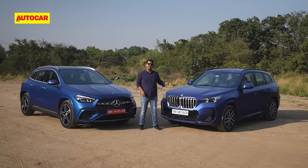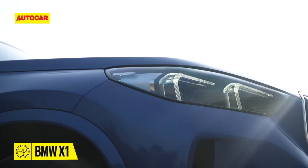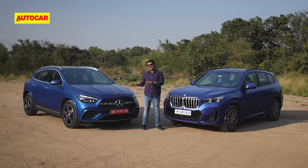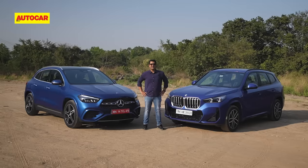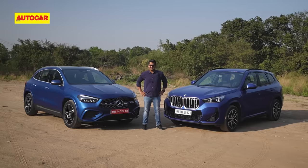This is the third-gen BMW X1 that went on sale in India last year. This is the 2024 model year Mercedes-Benz GLA. The question is, which one does it for both head and heart?